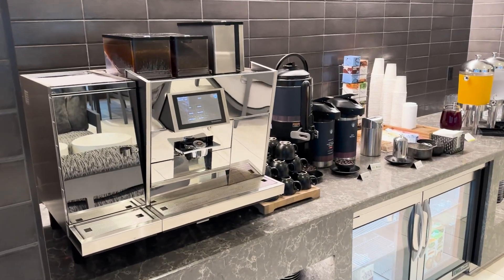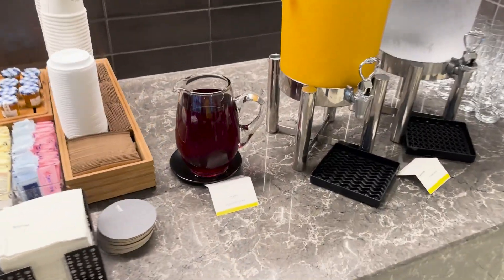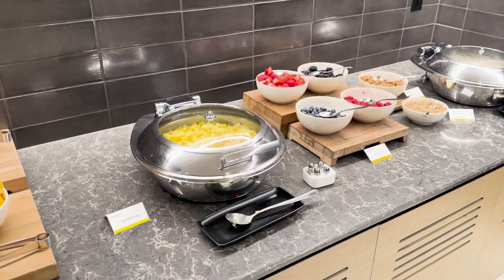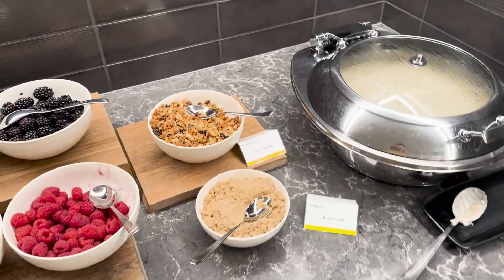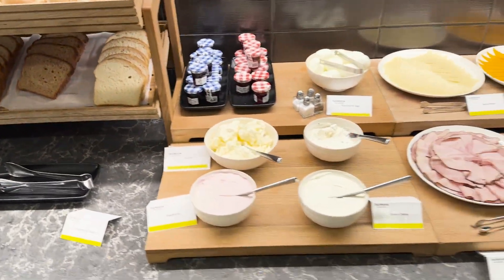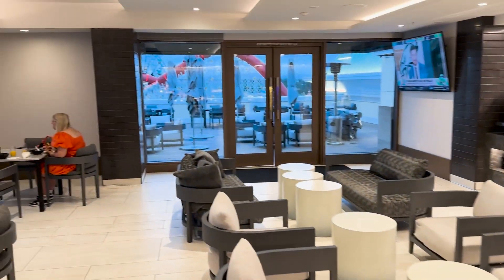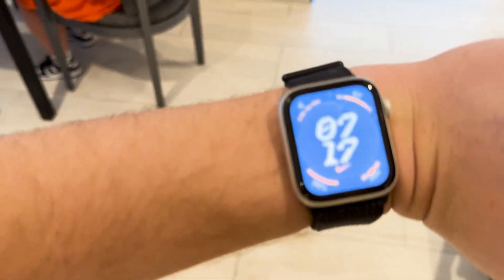We're at the Westin club for breakfast. They have the coffee machine plus cranberry juice, orange juice, and water. There's a fruit and oatmeal bar, eggs, fresh fruit, brown sugar, and granola. Over here is the bagel station with bread, cream cheeses, meats, milk, cereal, and pastries. It's pretty empty — we were one of about three people there at 7:17 AM.